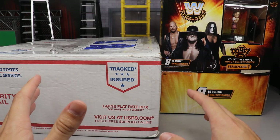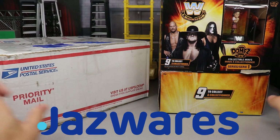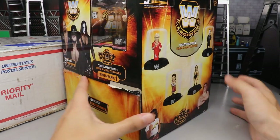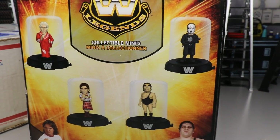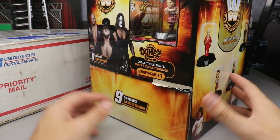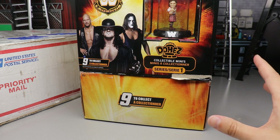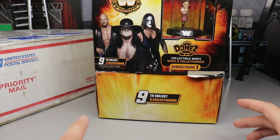I do want to start off by saying a huge shout out to Jazz Wares for making this part of the video possible, for hooking us up with these Domes figures. They're like WWE Legends collectible mini Domes figures. Jazz Wares are the people that make the AEW figures, and they are responsible for some great content and great figures coming our way this year that you're not going to want to miss out on.